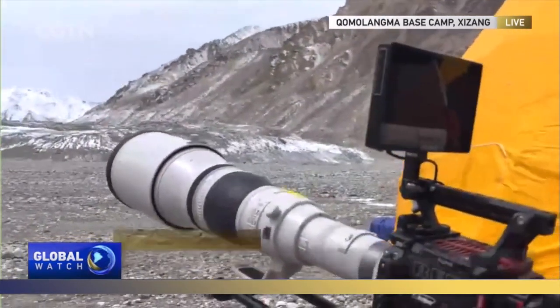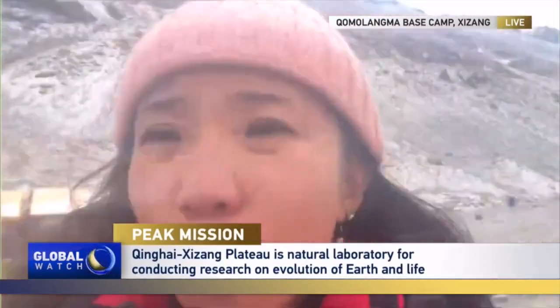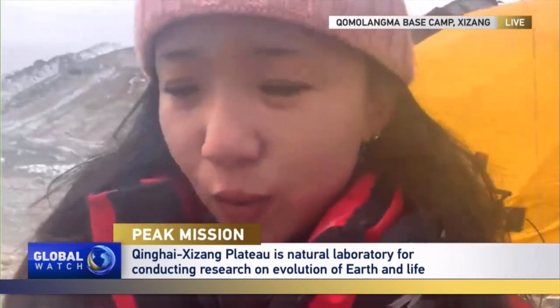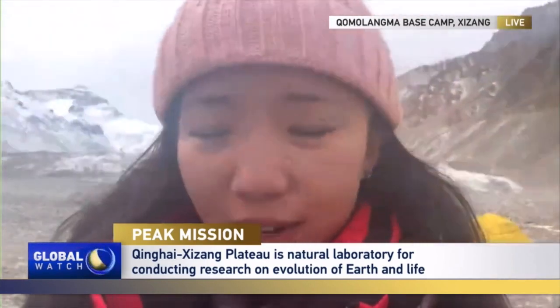I was told that they are right now switching batteries of an automated weather station on top of Everest — the world's tallest weather station, standing more than 8,800 meters above sea level.